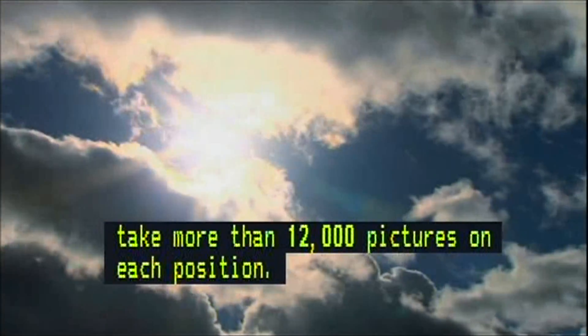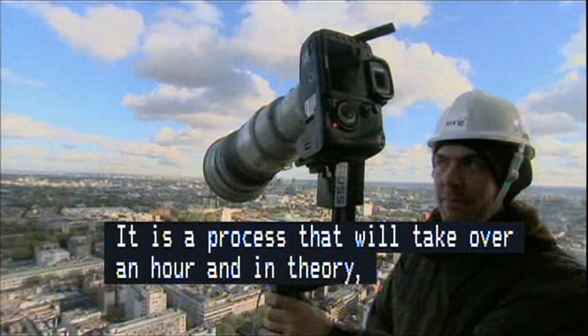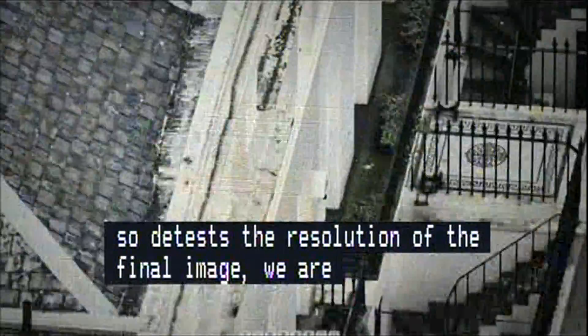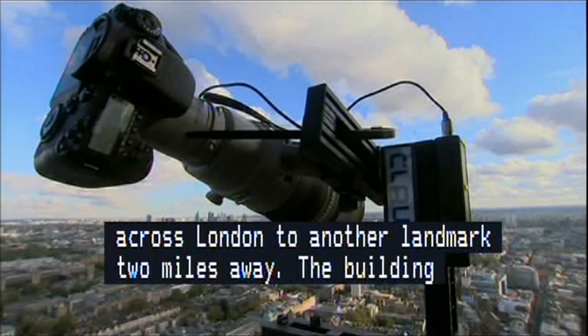It's a process that will take over an hour, and in theory during that time a single person could be photographed multiple times in different places across the city. So to test the resolution of the final image, we're dispatching our One Show target man, JJ, on a mission to appear first nearby the tower, and then to race the scanning cameras across London to another landmark over two miles away — the building that, before the tower was built, was the nation's tallest: St. Paul's Cathedral. The race is on.